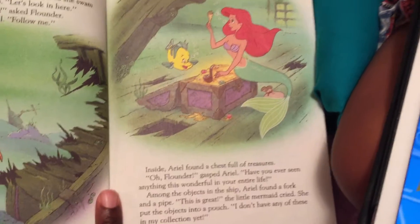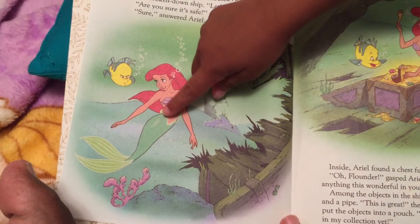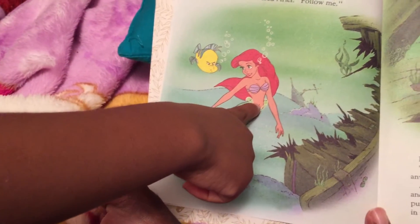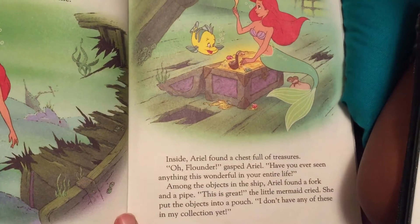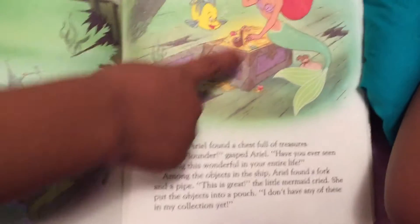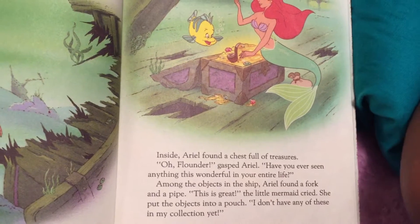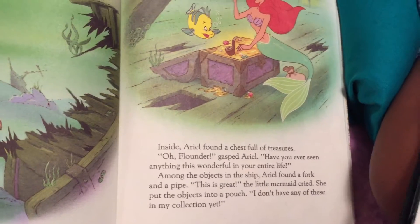Inside, Ariel found a chest full of treasures. That's her belly button! Where's the chest? That's the chest, and it's full of treasures — gems. They're worth a lot of money. They're gold. Precious gems.